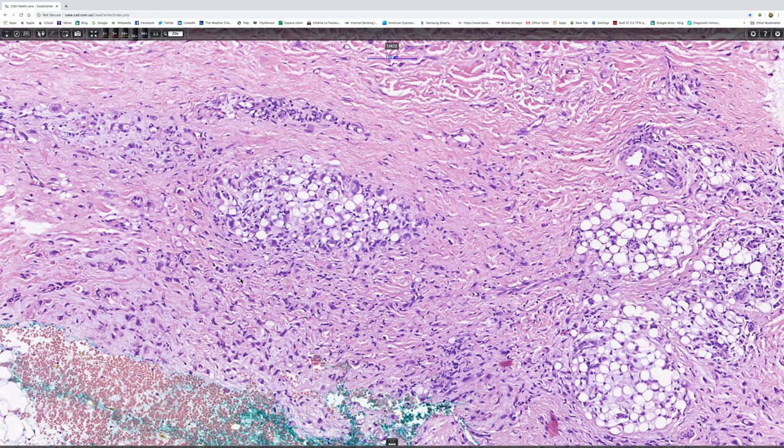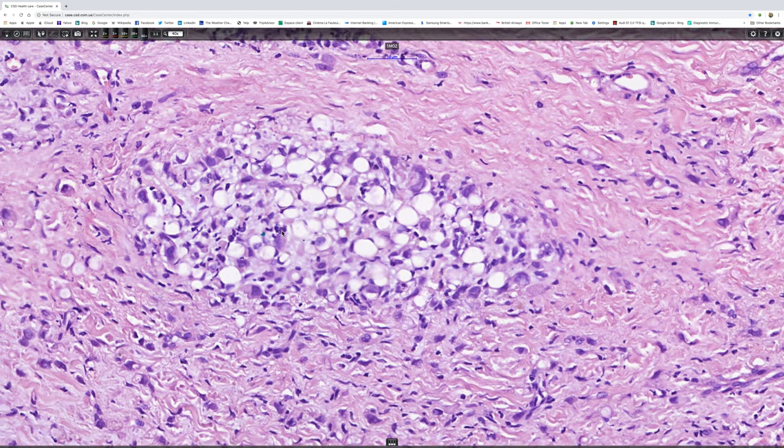And one can see very obviously that there are large intracytoplasmic vacuoles. I'll just put that to maximum magnification.